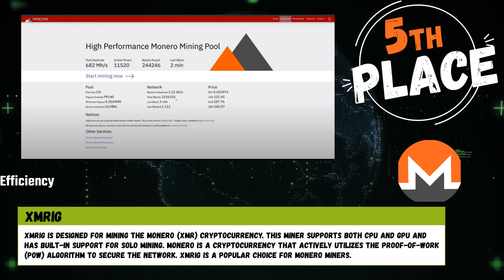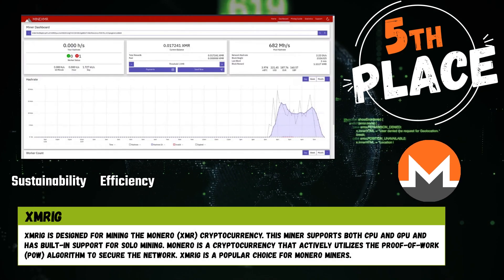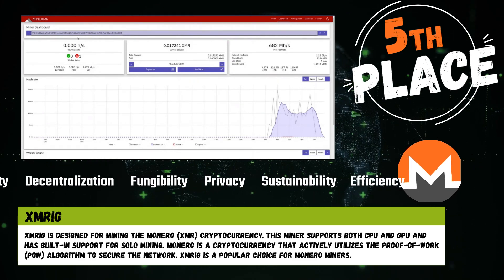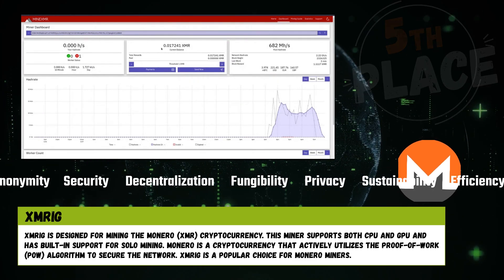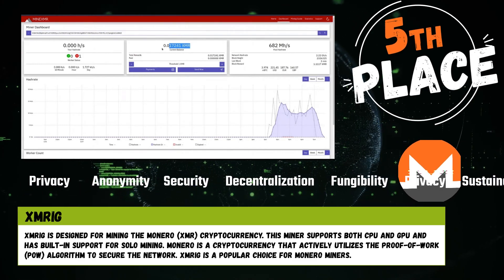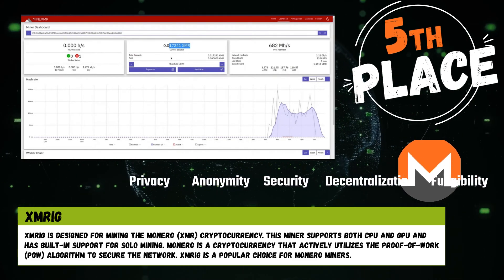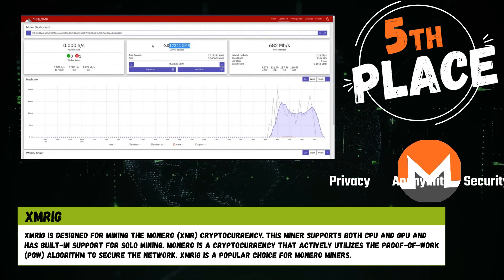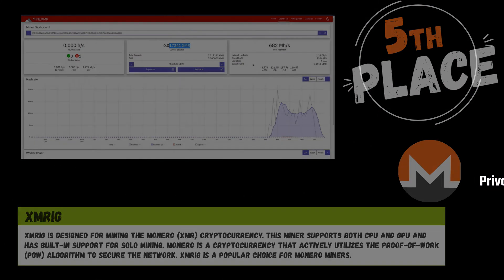Number 5. Screg is designed for mining the Monero cryptocurrency. This miner supports both CPU and GPU and has built-in support for solo mining. Monero is a cryptocurrency that actively utilizes the proof of work algorithm to secure the network. Screg is a popular choice for Monero miners.